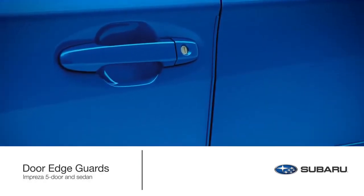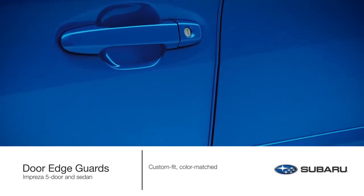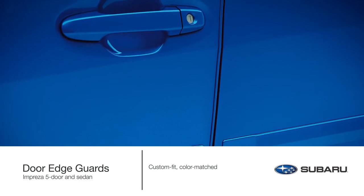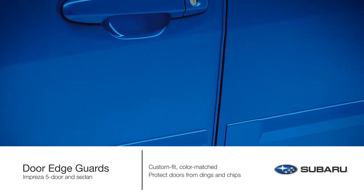As an added layer of protection to your Impreza, custom-fit, color-matched, stainless steel, genuine Subaru door edge guards are designed to help protect the door edges from dings and chips and seamlessly blend into the door design.